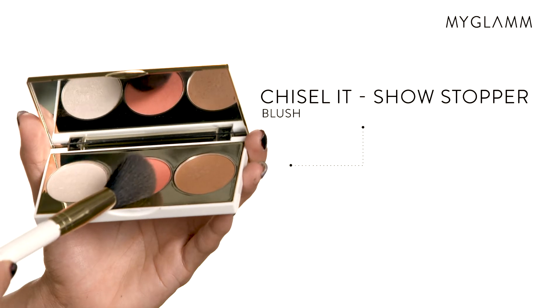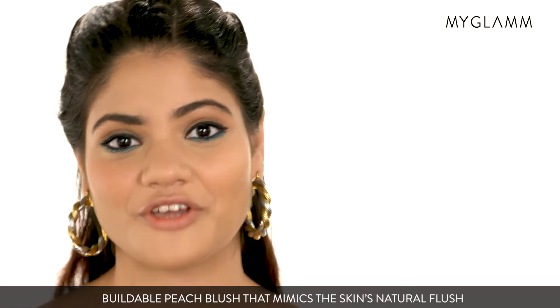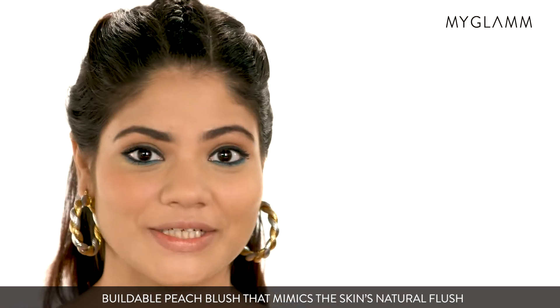Next I'm going to try the Chisel It Palette in the shade Showstopper. When it comes to blushes, peach is my favorite color and this peach is really good and pigmented.